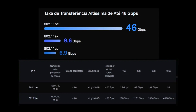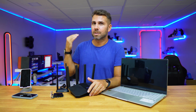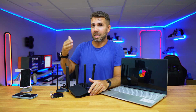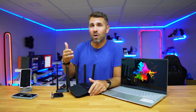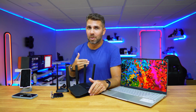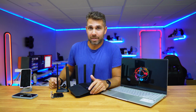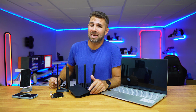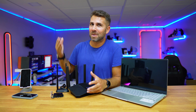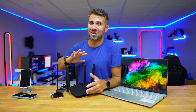This means that over Wi-Fi 7, depending on the device, you can get speeds over 46 Gigabits, which is 46,000 Megabits per second download or upload. My internet provider only sells me 500 Megabits per second, and we're talking about 46,000 Megabits per second download and upload. That is just huge.